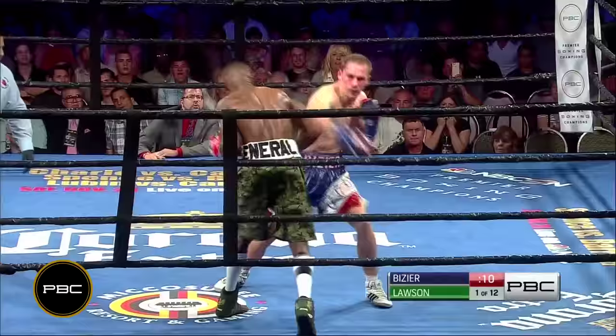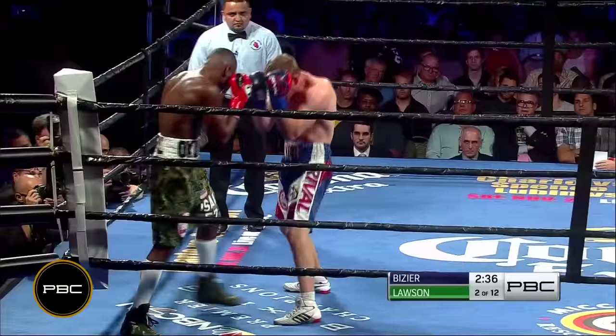This doesn't appear he's going to get number five as we approach the ten-second mark. He caught Lawson with a good left hook and hurt him at the end of the round. Yes, he did. I agree — he was the busier guy, and he landed the big left hook at the end of the round.